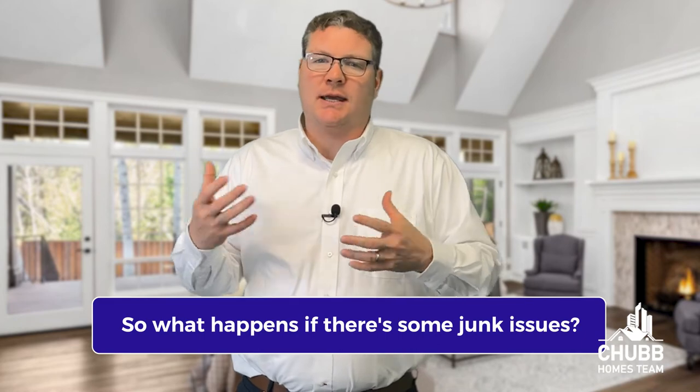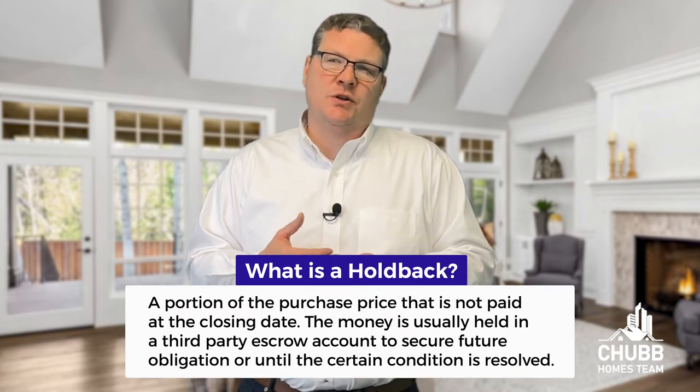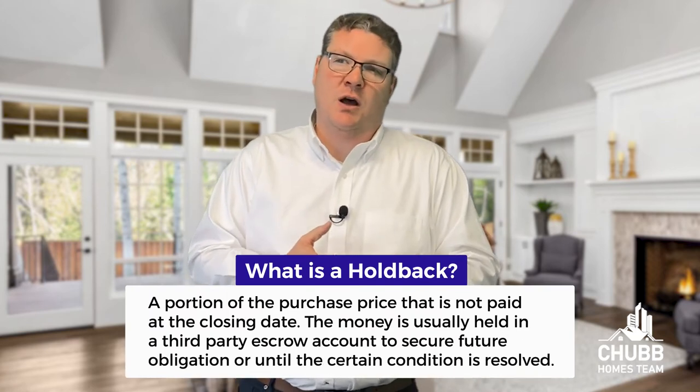So what happens if there are some junk issues? Well, normally either a holdback or a credit is given to the buyers. A holdback is where the closing attorney holds an amount in excess of what is estimated to get the issue resolved, and then releases those funds once it's been confirmed the situation has been taken care of. Many times it's us calling a junk removal company to do quick work and getting the property vacant and in broom swept condition. These situations have cost many hundreds of dollars, up to thousands of dollars, depending on the amount of junk left behind.